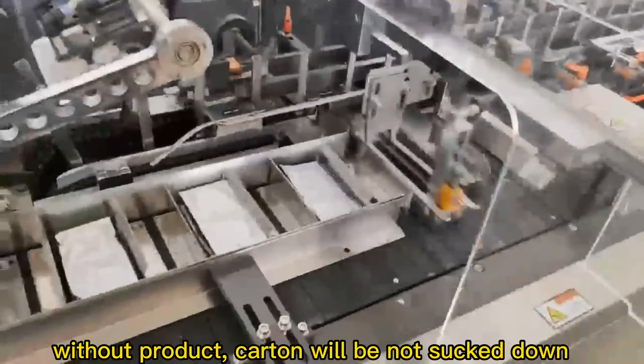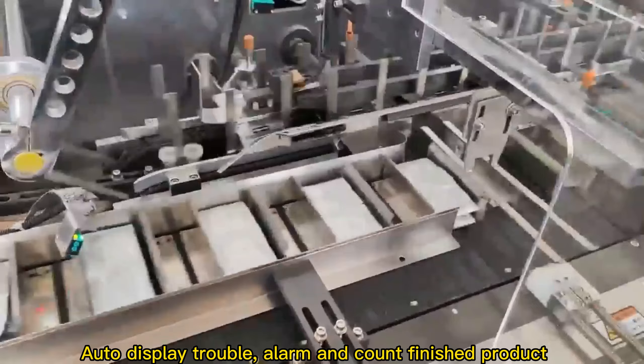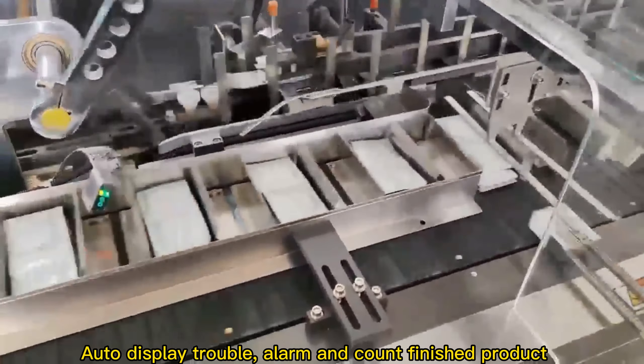Without product, the card will not be sucked down. The machine will auto-display trouble, trigger an alarm, and will not finish the product.